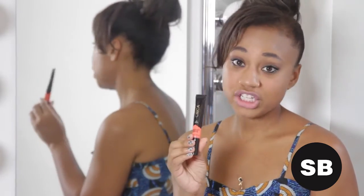Drugstore makeup is awesome. Besides the fact that it's cheap, it's also multifunctional and it's just as great quality as anything you'll find at a Sephora or an Ulta store. So the three things I have are a lip and cheek stain, a lip gloss, and mascara.